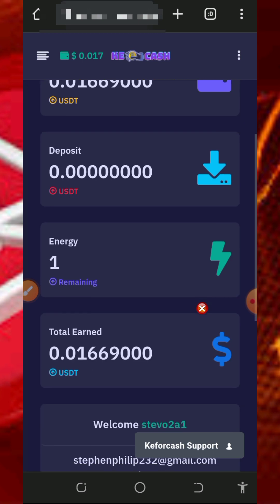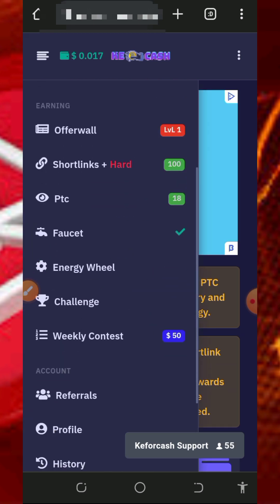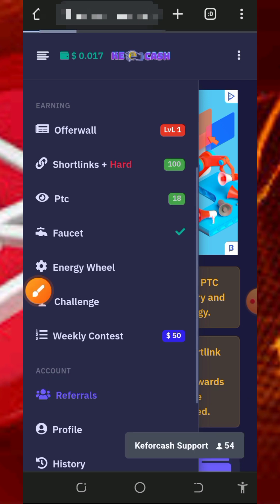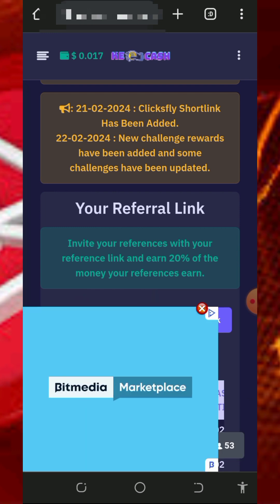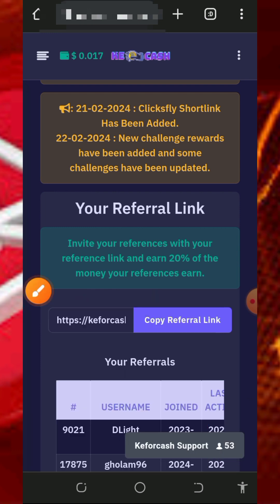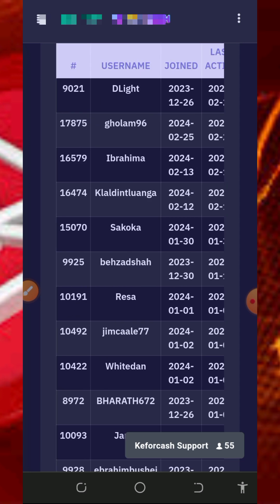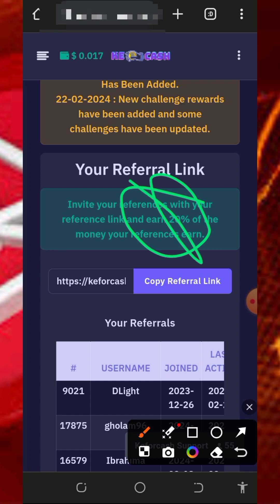You can also earn more by inviting your friends. Tap on the referral button on the screen and it's going to take you to your personal referral link. Copy it out and share it with your friends on social media like Facebook, Instagram, WhatsApp, TikTok and so on. You are going to earn commissions of up to 20 percent of whatever your referrals claim from this website.